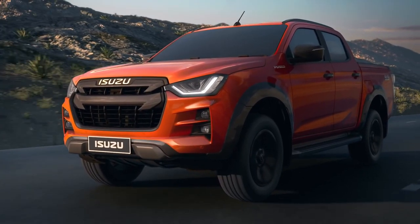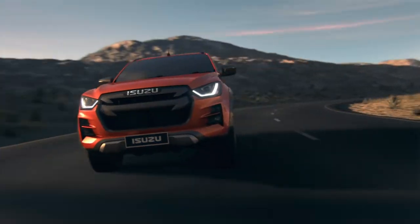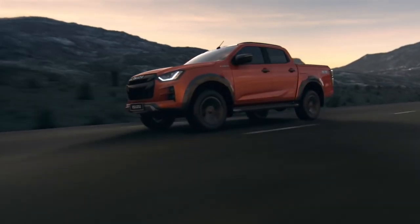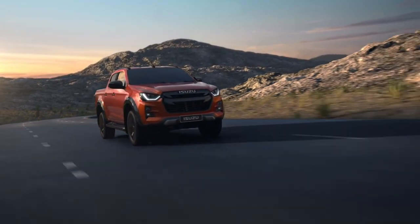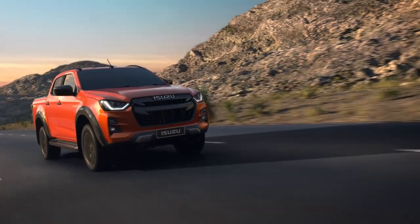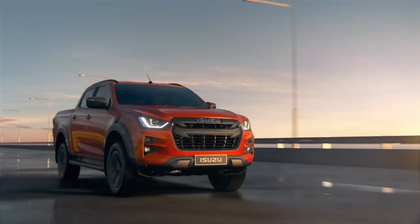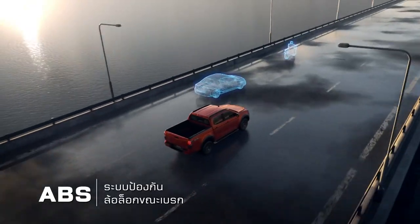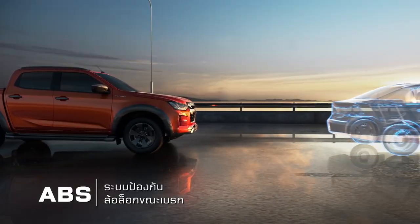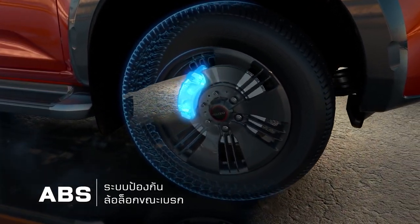A close second to the Toyota is the new Isuzu D-Max. It has a sharp looking exterior and the best executed interior of all in this company. Couple this with much improved on-road abilities, the best safety technology of the group and solid off-road ability, the D-Max is a great choice and a worthy runner-up. It misses out on first place because it doesn't quite have the same off-road prowess as the Toyota and the on-road comfort and refinement are not best in class.